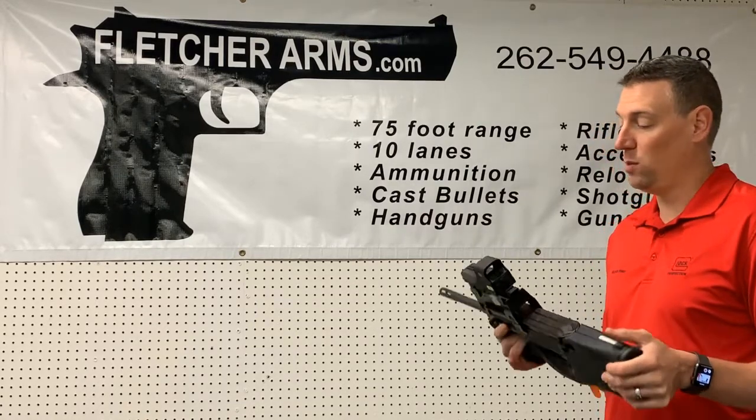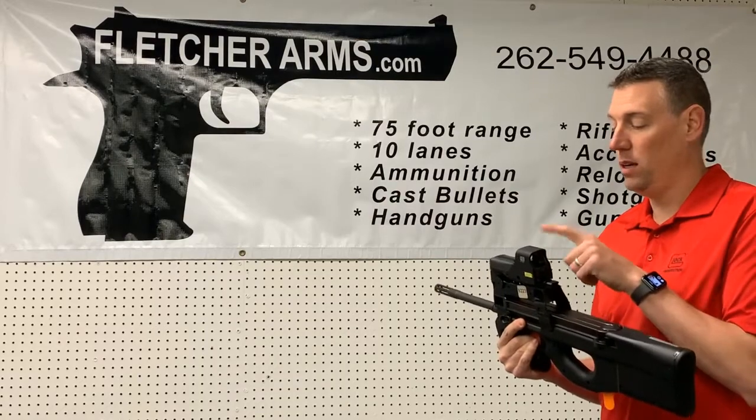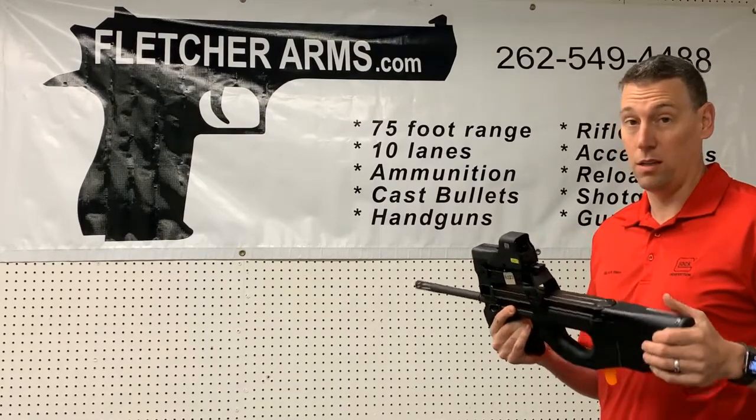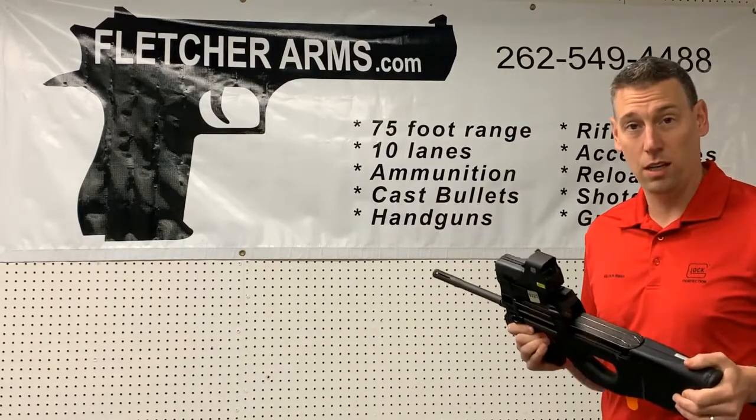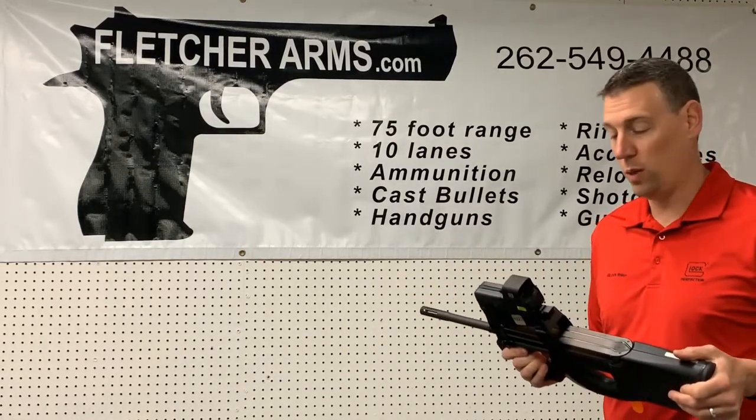So you can stop in anytime and rent the gun with the EOTech optic. Thanks again EOTech — and we have them for sale in the store as well.